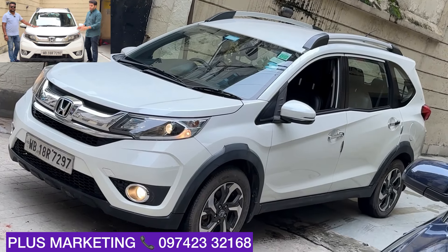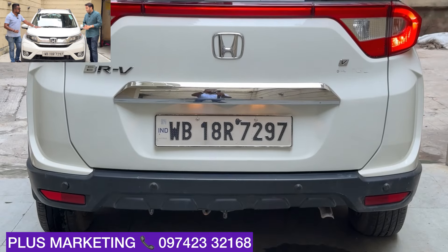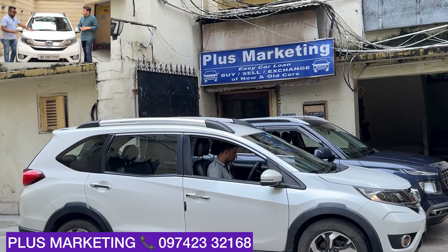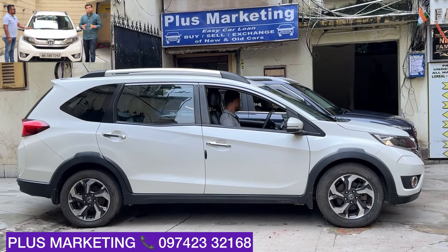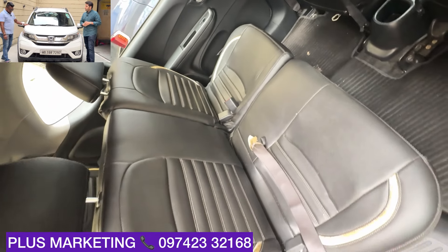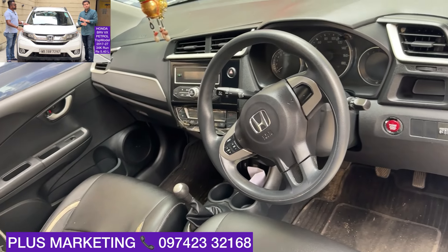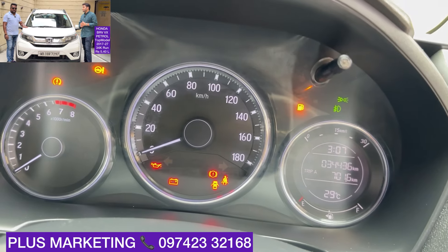This is a VXi — don't compare it to the S. This is a VXi, 2017 variant, first owner, only 34,000 driven. Yes sir, only 34,000. This is Honda BRV petrol, first owner, super condition. Free test drive available — no advance booking needed. Come to the showroom, visit and test drive. The seats are in new condition. No scratches, no dents on the car.